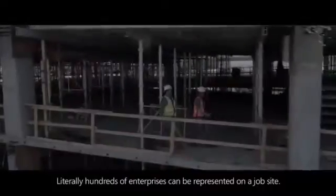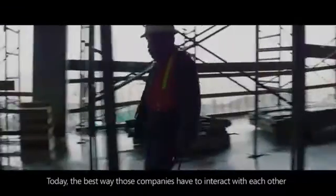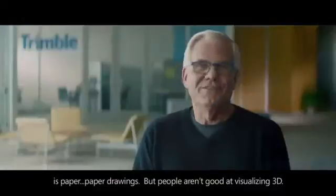Literally hundreds of enterprises can be represented on a job site. Today, the best way those companies have to interact with each other is paper — paper drawings. But people aren't good at visualizing 3D.